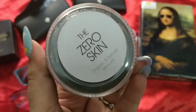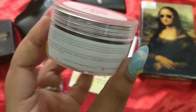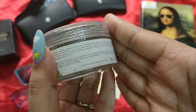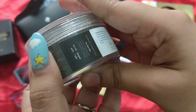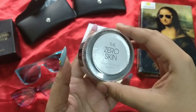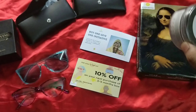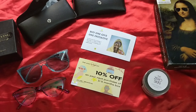The next product is by the brand The Zero Skin — organic and natural skincare. What we have here is a detox clay mask with charcoal, French clay, and jasmine. It's a powder, so you can mix it with water or any base of your choice. It is 340 rupees for 30 grams. You can see the powder texture already. I think it's a unique combination — charcoal, French clay, and jasmine. I'm assuming it must smell amazing as well. That is the second skincare product in the box.